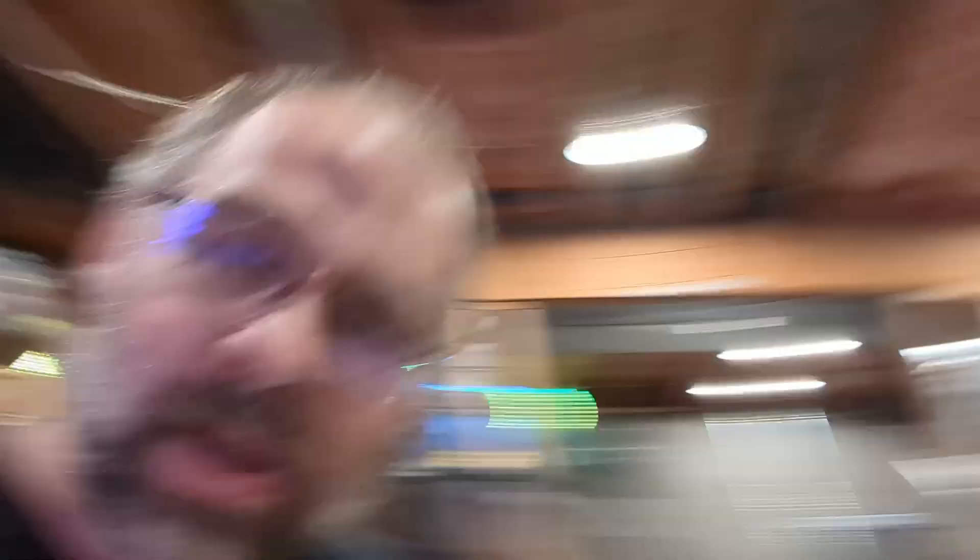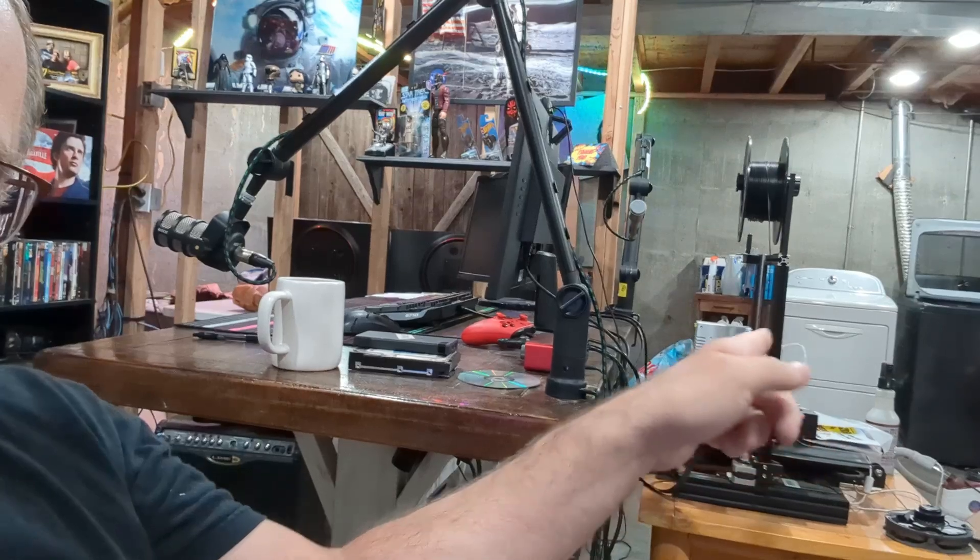I ended up buying that one, but they had another one I thought about getting — it was a little more money. I said if this one pans out, maybe I'll go get the other one. I don't need any more computers. I have one sitting back here, one here, another motherboard I got at the flea market for ten bucks. So that's what this video is about, and I'm going to give you my thoughts on these things.